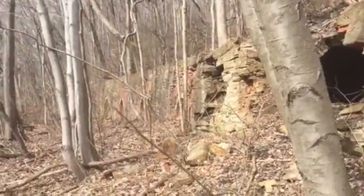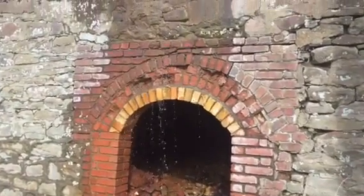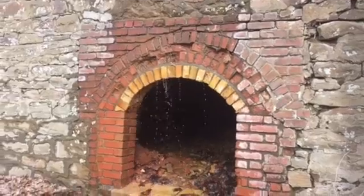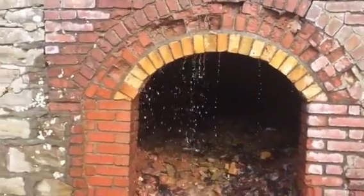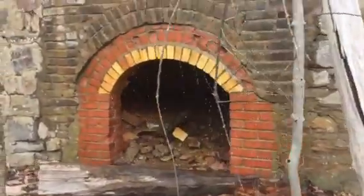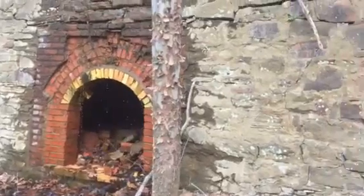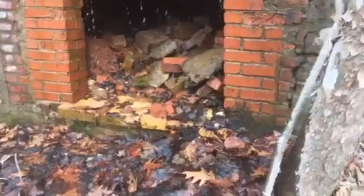An added bonus you get with these ovens today is some waterfall action coming down over the front of them. But this is also the reason they will eventually collapse over time — this gives you an idea why the environment ends up taking these ovens. There are three with spring water coming over top of them, which keeps the front of the ovens nice and clean. You can see the floor bricks pretty prominent here as well.